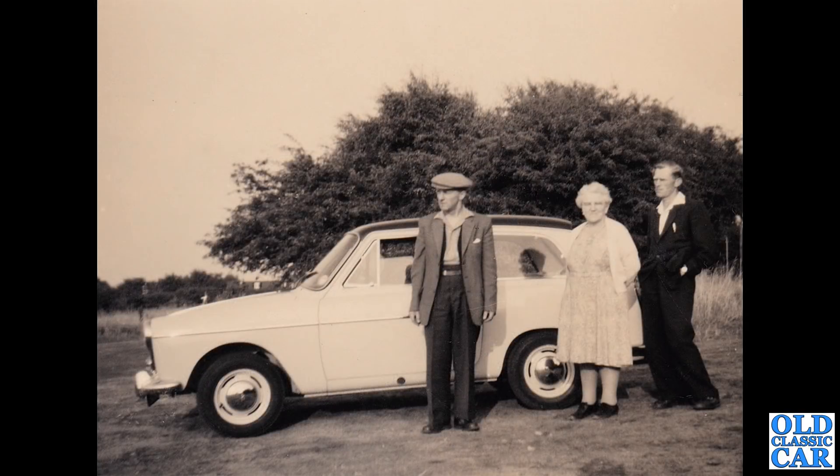Slightly later now, we've got a Mark I Austin A40 Farina. That looks like it was probably a Farina grey car with a black roof. These have the 948cc A-series engine. They were built from about 1958 to 1961, if memory serves. This is a Deluxe car.